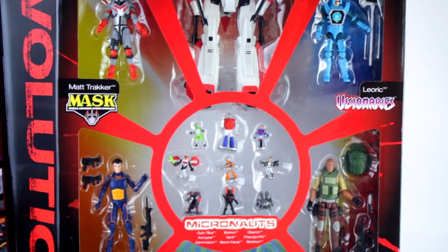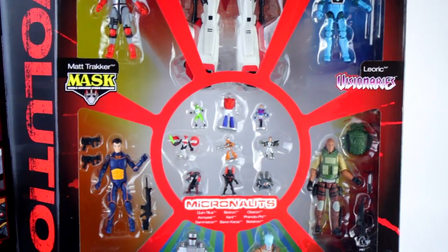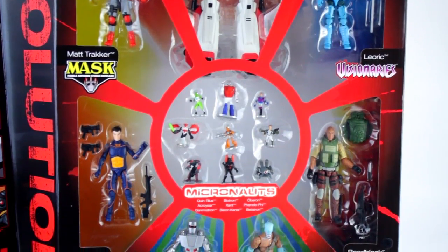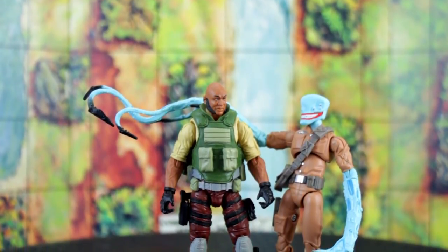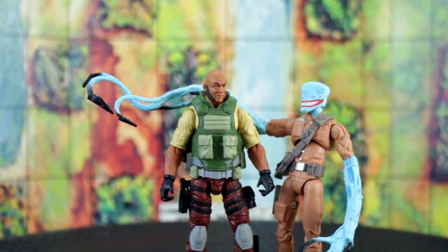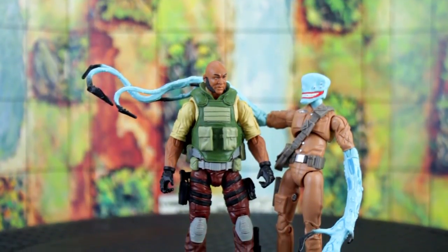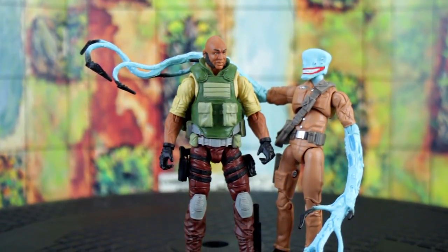G.I. Joe is represented by Roadblock, who's been one of the faces of G.I. Joe since he was portrayed by Dwayne "The Rock" Johnson in G.I. Joe Retaliation back in 2013. This Roadblock design in particular, however, is based on the animated series G.I. Joe Renegades that ran from 2010 to 2011. And even though they made several figures based on that series, they never released Roadblock. It's like having the A-Team without B.A. Baracus — that would be foolish, and you would be a fool deserving of a fair amount of pity.